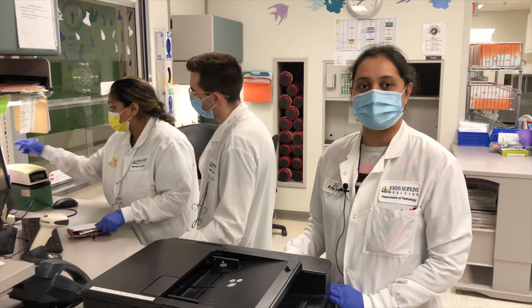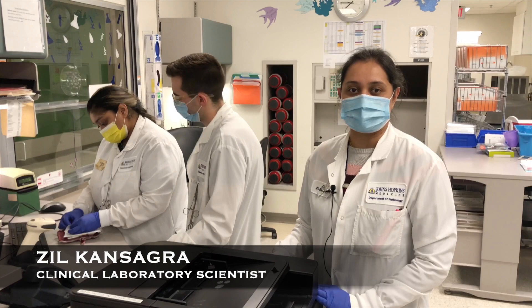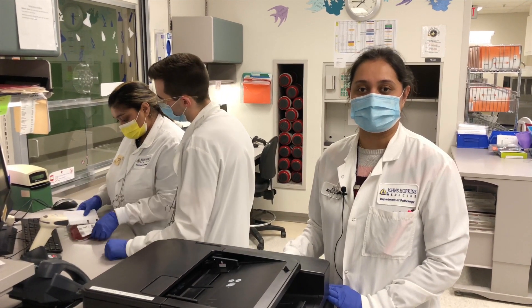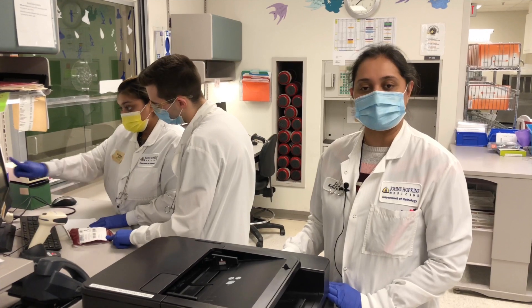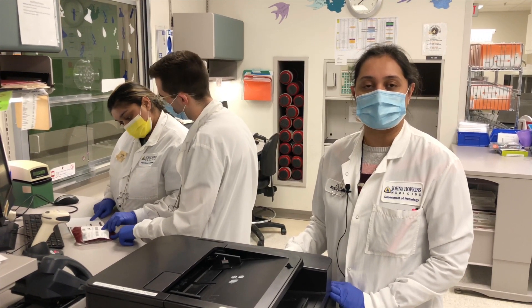The final check occurs before any blood product leaves the blood bank. The technologist at this station receives a request for a blood product and performs a final clinical check with another technologist. The patient's name, medical record number, date of birth, ABO/RH blood type, compatibility status, and special needs are checked. Discrepancies found must be resolved before any blood product is dispensed.